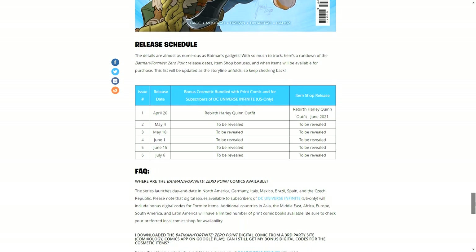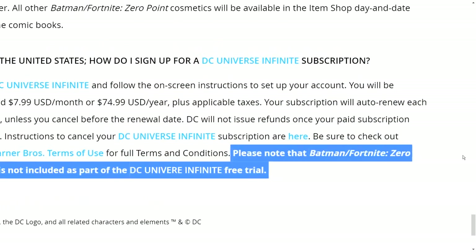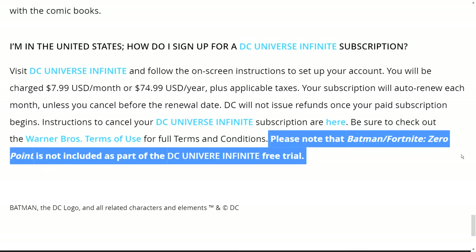That's pretty much it, you guys. Thank you all for watching — if you enjoyed the video, leave a like, comment, and subscribe. Before I end the video, I just want to point this out again: please note that Batman Fortnite Zero Point is not included as part of the DC Universe Infinite free trial. I'll zoom in on that so you guys can screenshot it. I'll catch you guys in the next video — subscribe to my buddy Javon Gomez as well. Make sure you have the bell notification on so you don't miss my next upload. Thanks for watching — I'm Gaming for Life, and I'll see you guys next time. Peace!